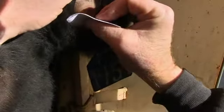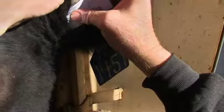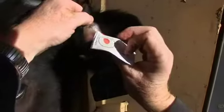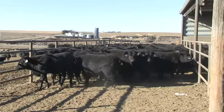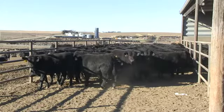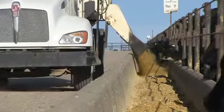That blood sample will be analyzed for marbling and for growth traits, and that information will then be returned back to the commercial operator to use in both selection decisions for which replacement heifers they might keep back in their herd, but also on feeder cattle — determining which calves they want to retain ownership in, really getting a snapshot into the genetics of those cattle and the profit potential when we put them on feed.